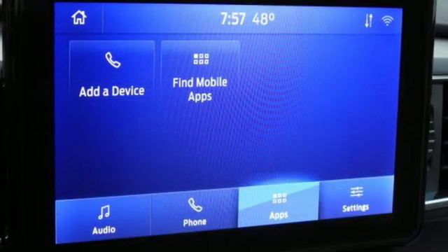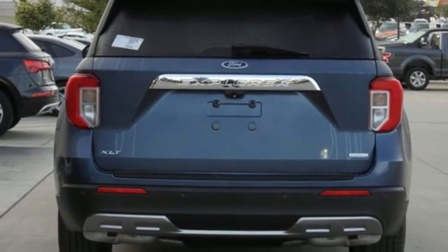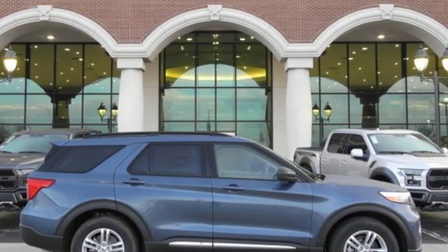External memory control, active grille shutters, Wi-Fi hotspot, and automatic transmission. Ford is America's best-selling vehicle brand. Hurry in today for a test drive.